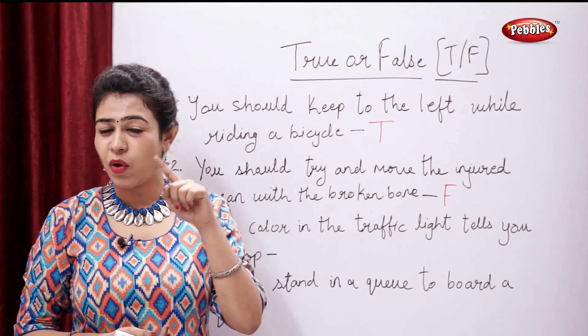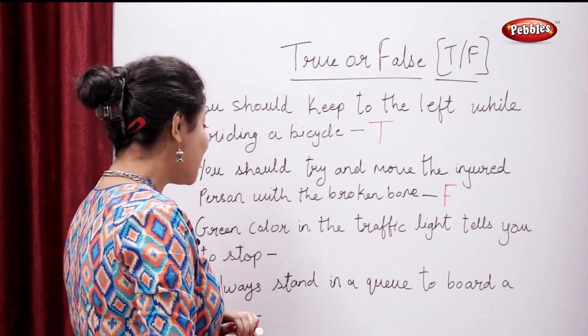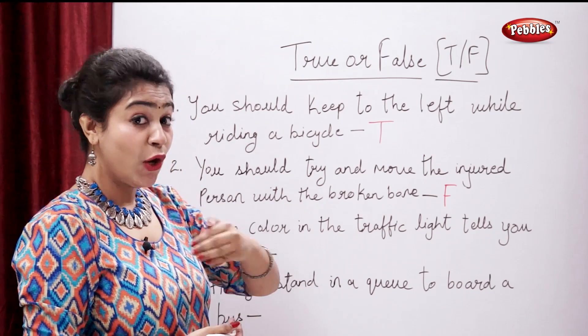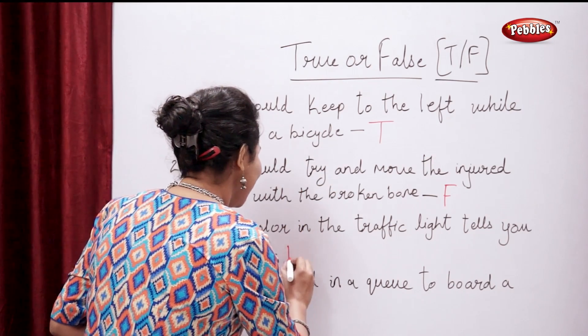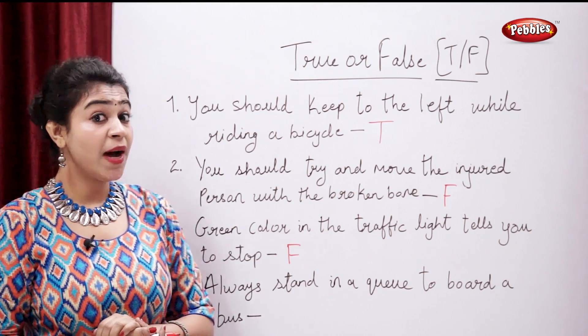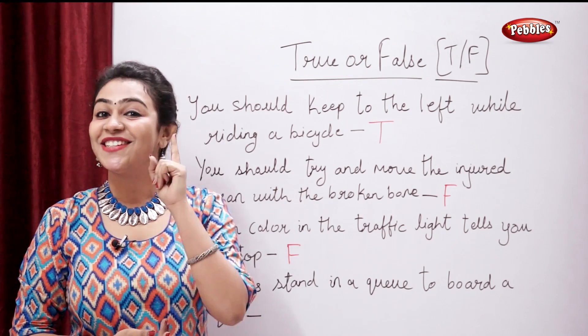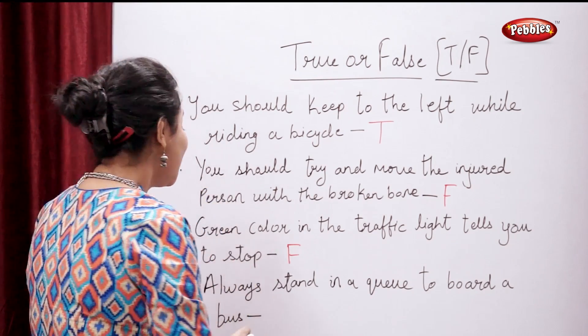Green color in the traffic light tells you to stop — true or false? False. Green color tells us to go. Always stand in the queue to board a bus — true or false? True.